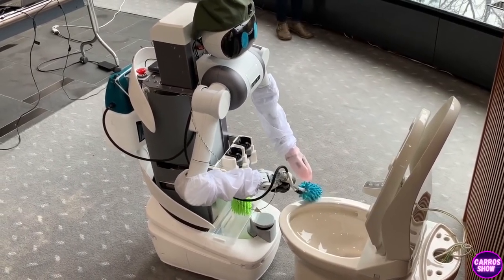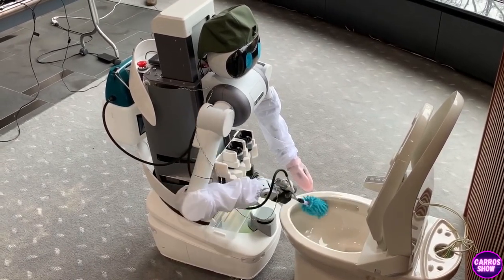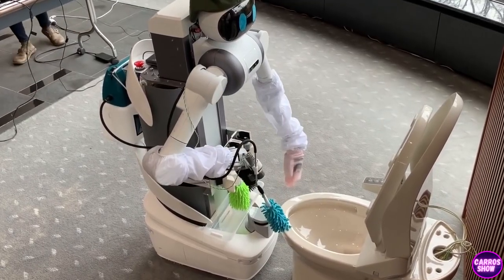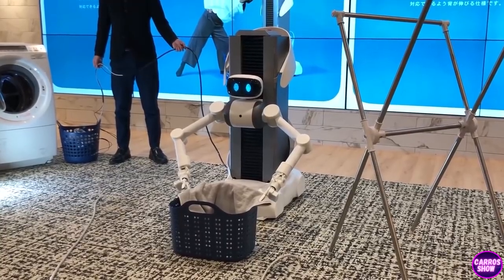The uniqueness of the robot is that it is an avatar capable of learning. First, the operator shows the robot how to clean a particular bathroom, and then the robot analyzes the task and can clean without assistance. Yugo is also ready to wash and fold your clothes, but here you cannot do without an operator.